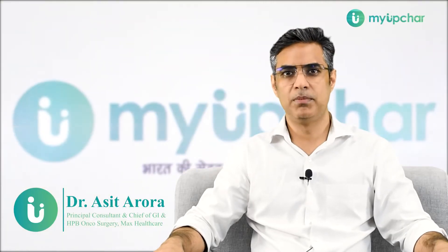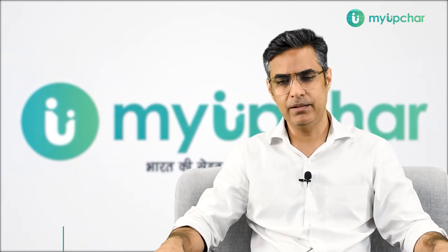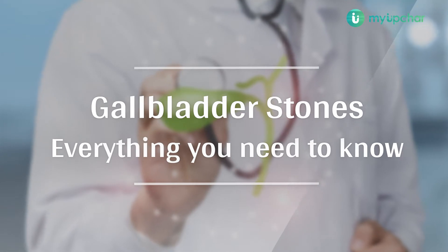Hi, I'm Dr. Hasit Arora. I'm a GI surgeon and a GI oncosurgeon at Max Hospital Saket. Today, we're going to talk about gallbladder and its associated diseases, including stones.